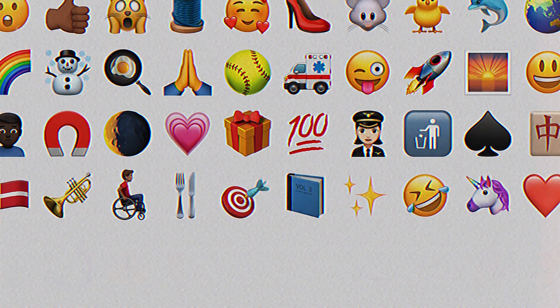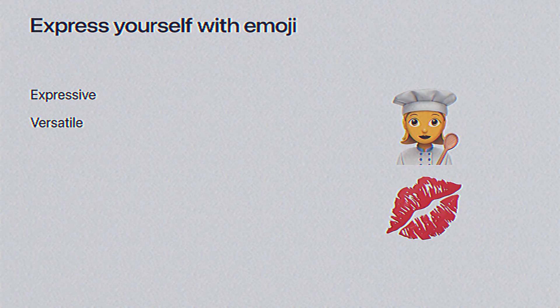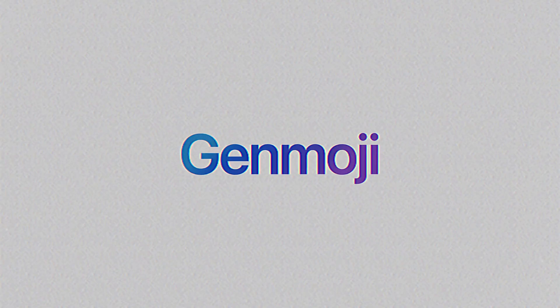Emojis have truly changed how we communicate. Whether we're sharing emotions, making jokes, or adding flair to our messages, they've become an essential part of online life. Today, I'm excited to introduce you to the next evolution: Genmoji.